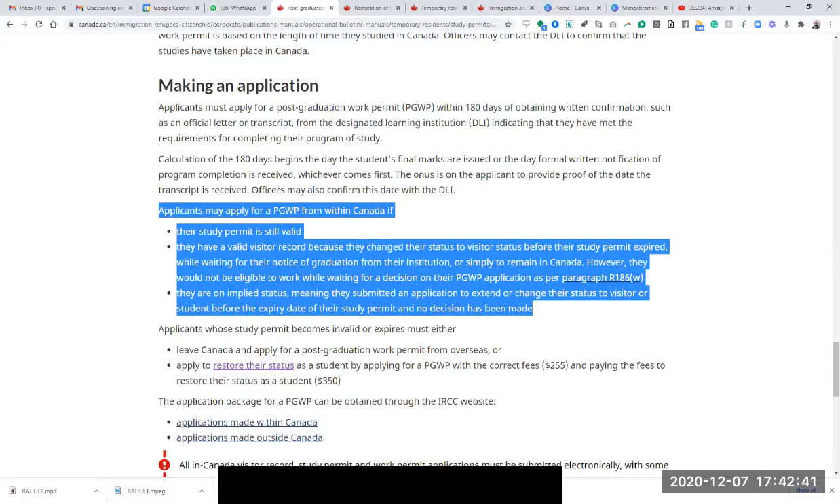So after September 3rd you went to a consultant. Instead of taking any more chances on myself, I decided to hire someone. I hired an immigration consultant in Surrey. You went to a consultant in Surrey — let's use the word consultant, I don't want to malign anybody. He made an application for you for restoration on what date? He made an application on September 6th, but I met him on September 5th for a discussion.